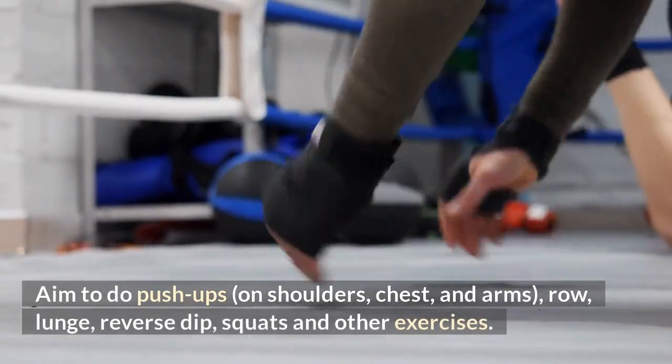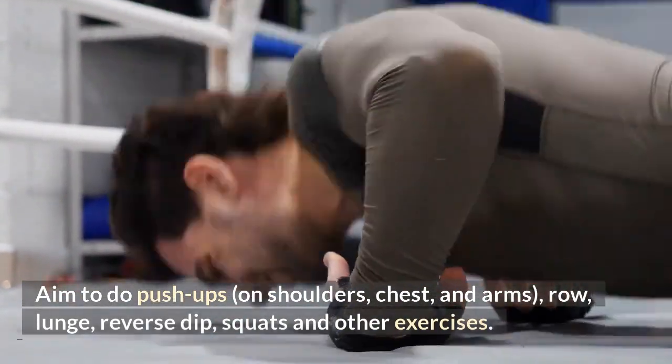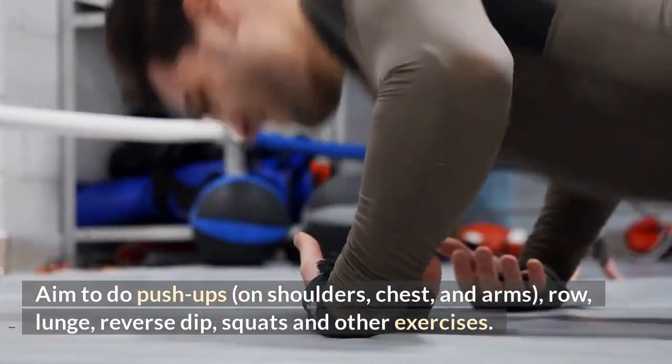Aim to do push-ups targeting shoulders, chest, and arms, as well as rows, lunges, reverse dips, squats, and other exercises.